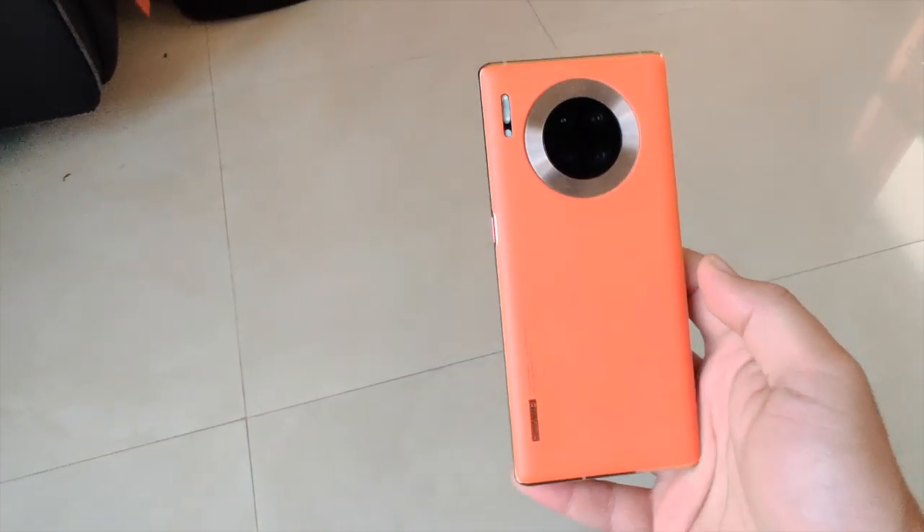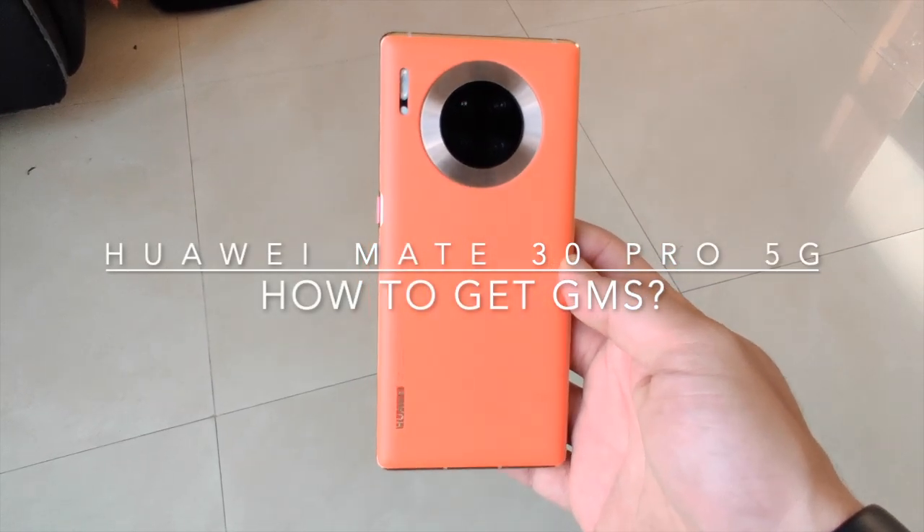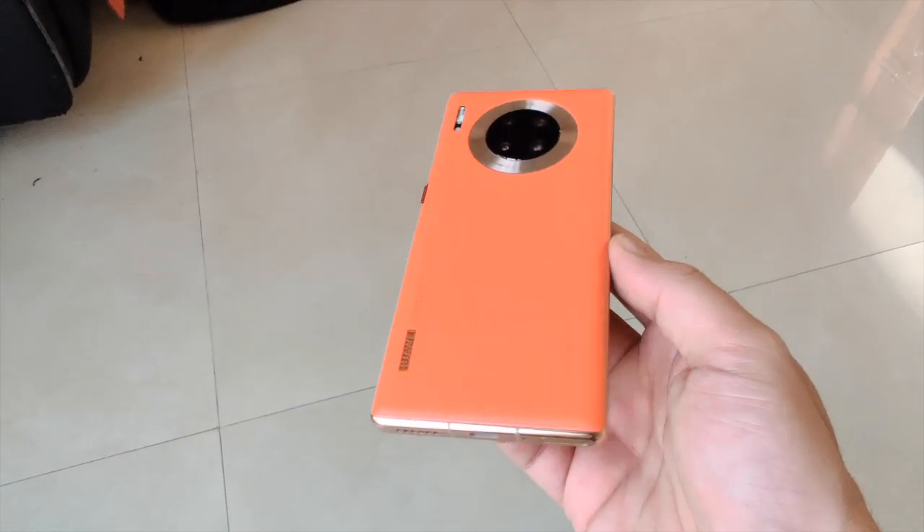Hey guys, how's it going? This is Danish here from GN Tech, and right now with me I have the Huawei Mate 30 Pro 5G. The device is amazing, it's power packed, and we've done a lot of coverage on the phone itself.